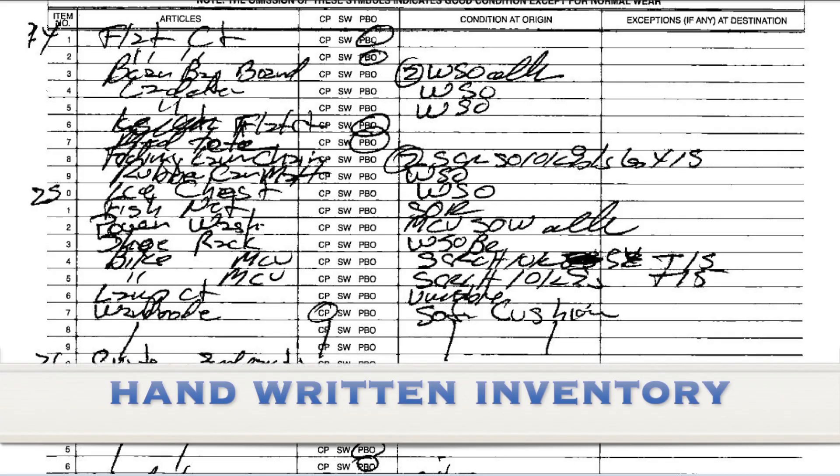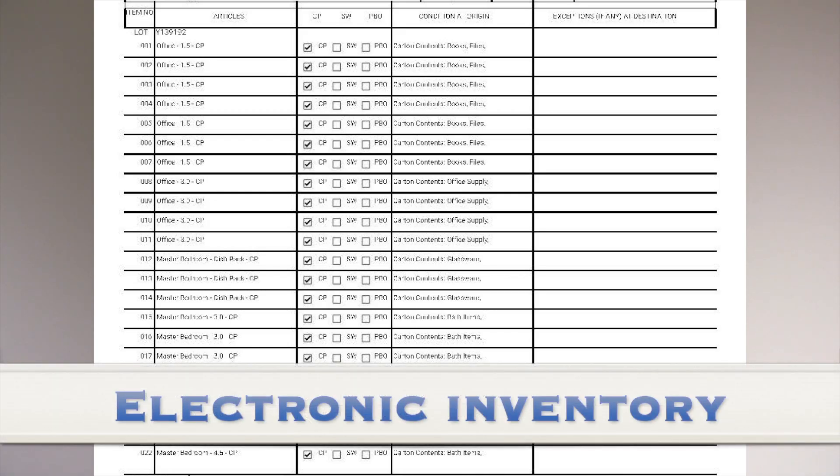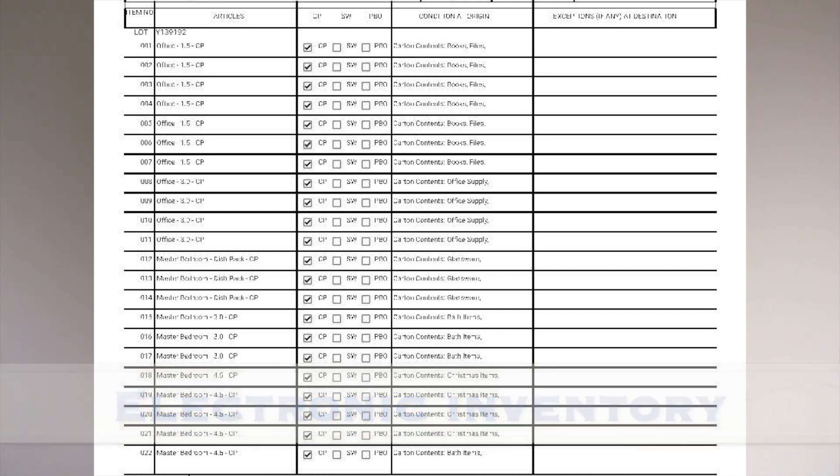There are a few advantages that we have seen already, one of them being the legibility of the inventories themselves, precise and descriptive notations of the item and the exceptions that are written on the inventories, as well as the professional appearance that they provide.